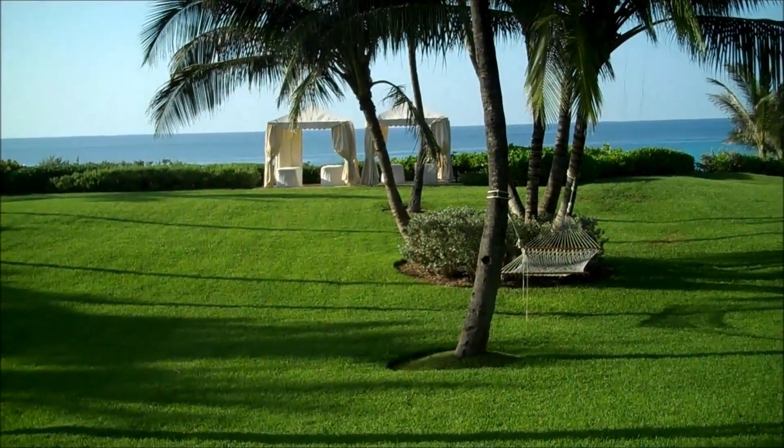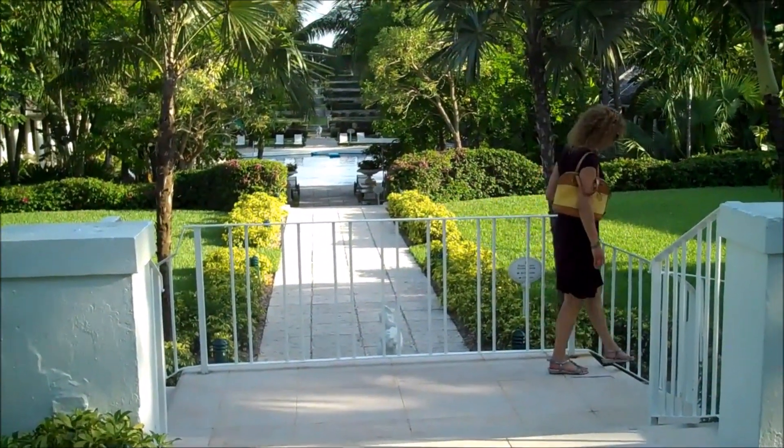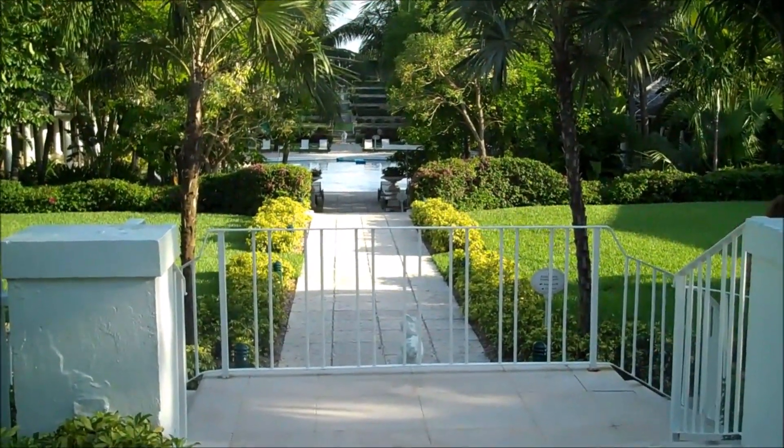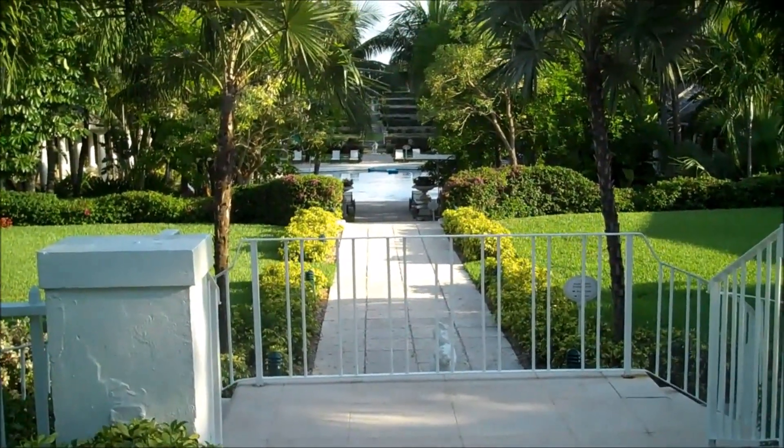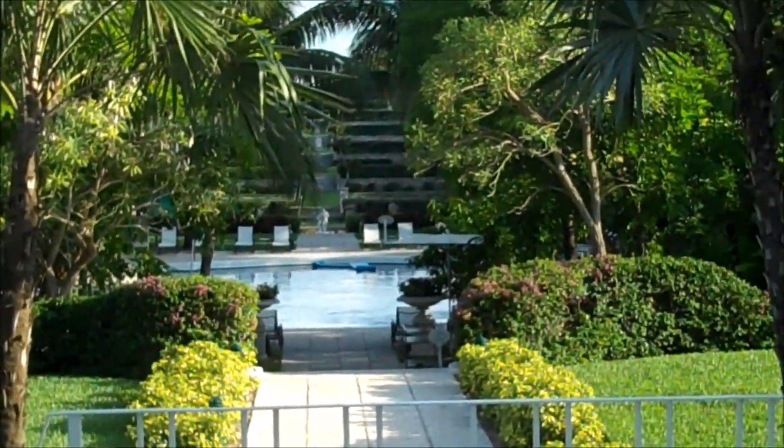Somebody get in the hammock! Alright, here's where Bond comes up ready to play Dimitrios in the casino. Of course it looks a little different at night, but in the background we can barely make out the gardens that we're going to walk through. Desperately trying to recreate the scene, take one.